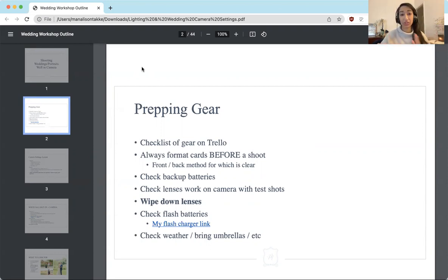Before you ever get to your shoot, here's a little rundown on how I prep my gear. I have a checklist of all of my gear. I used to use Trello, now I use Asana. But I recommend having even just a Microsoft document where you have a checklist of all your gear to physically check through and make sure before each shoot that you have everything you need.